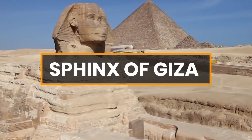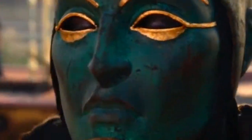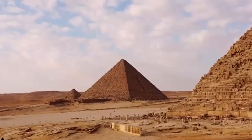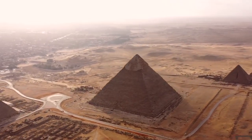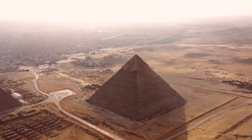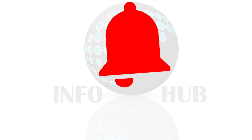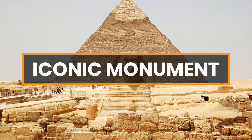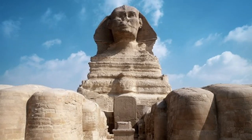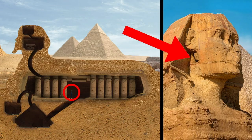The Sphinx is a monumental statue with the body of a lion and the head of a human, often believed to represent a pharaoh or a deity. The most famous Sphinx is the Great Sphinx of Giza, located on the Giza Plateau in Egypt, just beside the Pyramids of Giza. The Great Sphinx is one of the most recognizable and iconic symbols of ancient Egypt, standing as a testament to the advanced architectural and artistic skills of the ancient Egyptians.